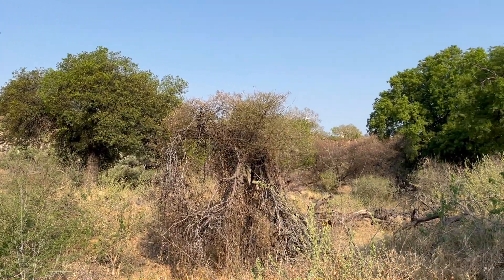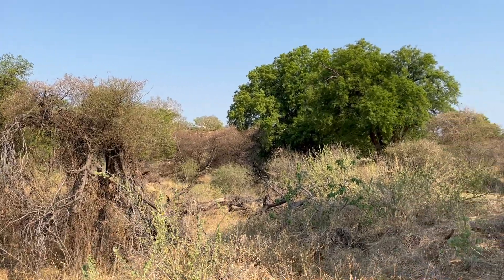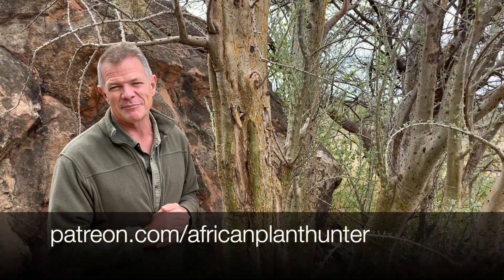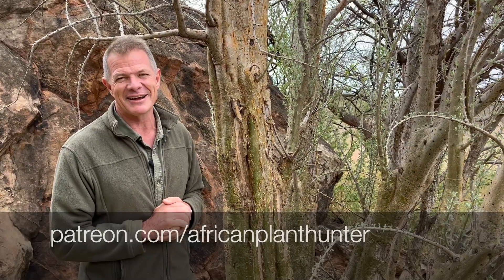I hope you enjoyed that quick exposition of Sesamothamnus lugardii as they call it here. I'm off to go and have a look at some of the other trees. If you enjoyed this, there's plenty more on my YouTube, Facebook and Instagram channels — just check in African Plant Hunter, you'll find me there. Alright guys, I'll catch you later. Take it easy. Bye.